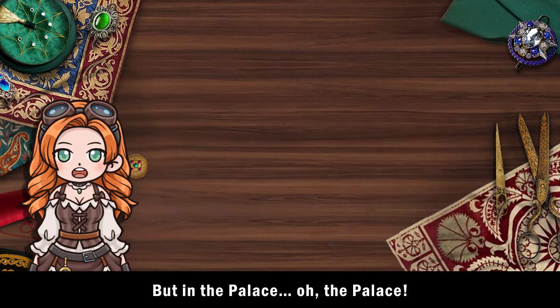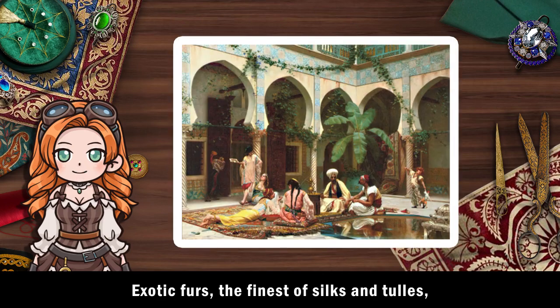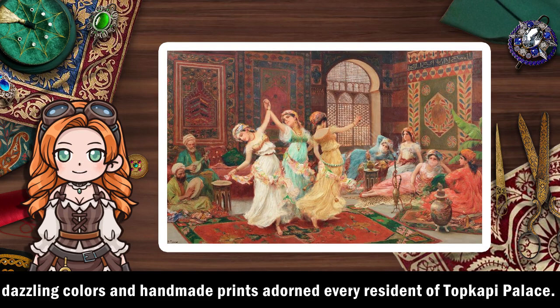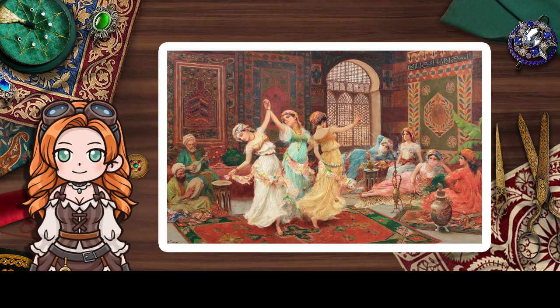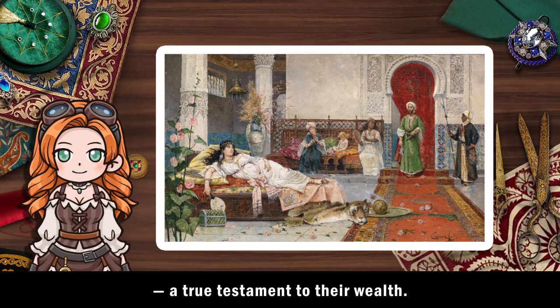But in the palace, oh, the palette. Exotic furs, the finest of silks and tools, dazzling colours and handmade prints adorned every resident of Topkapi Palace. Gold was made with the rarest gems to create extravagant jewellery, a true testament to their wealth.